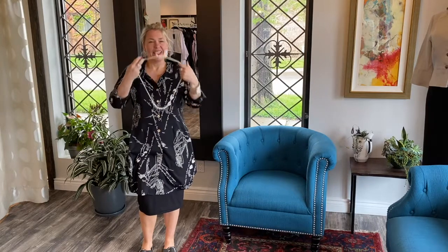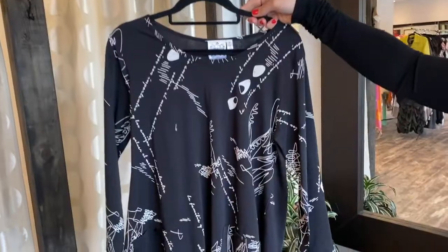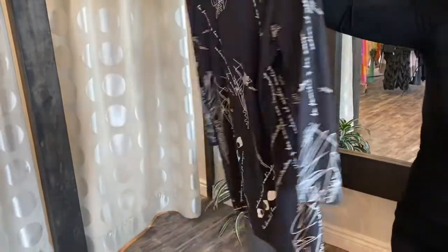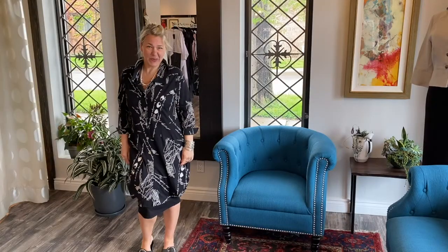I just wanted to show you this P&S shirt. We do have some other shirts in this print that I'll show you as well. That's the tunic in print.